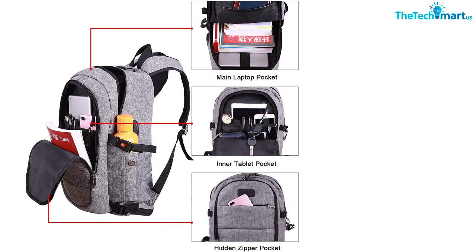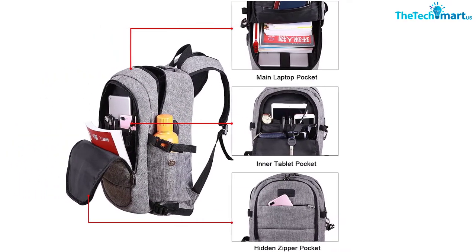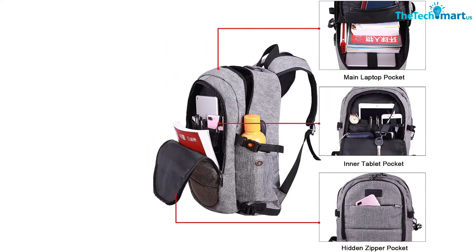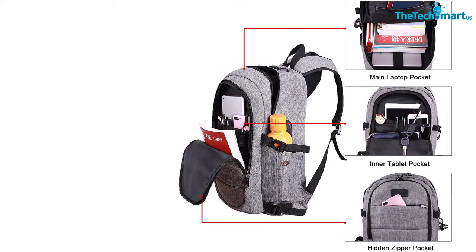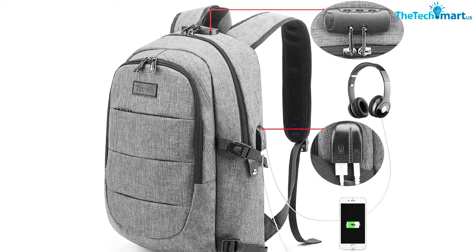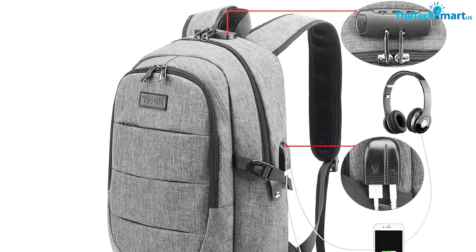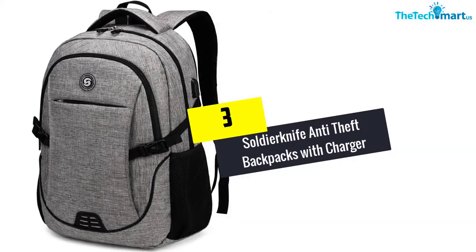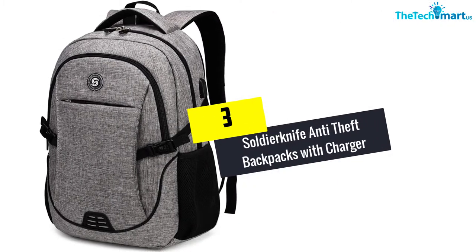Moreover, this backpack has a built-in USB interface that allows you to charge your devices without needing to hold your power bank by hand. Likewise, the same interface has a connection for your headphones — you will easily listen to music or audiobooks without carrying all the devices.